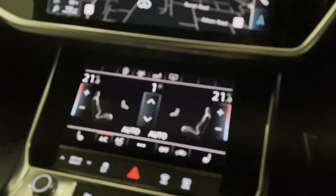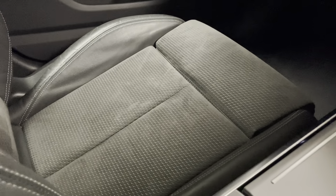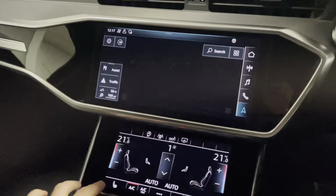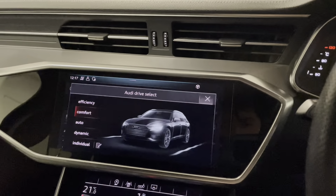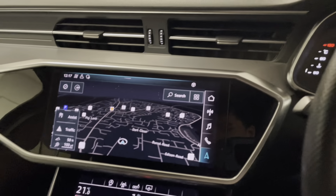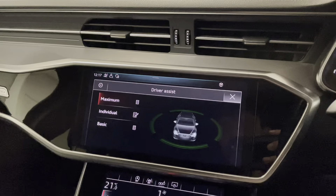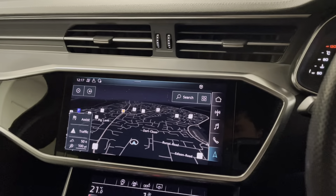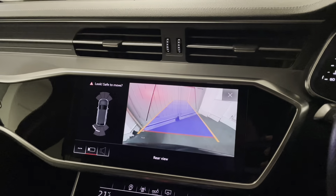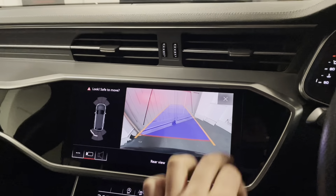The climate control is dual zone and works with air conditioning. We've got heated seats which work very effectively with the Alcantara. We've got different driver modes: efficiency, comfort, auto, dynamic, and individual — you can adjust the weight of the steering and power delivery. We've got driving assists which are adjustable, auto stop-start, and park assist with front and rear parking sensors and a rear camera.